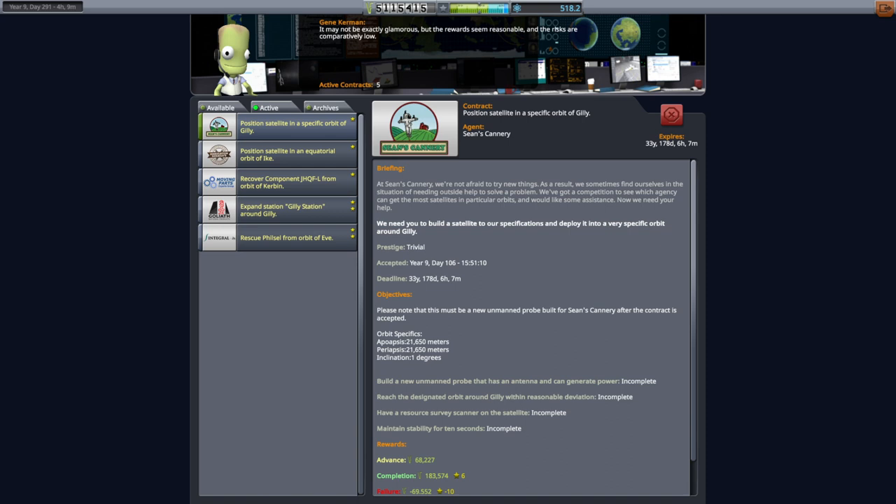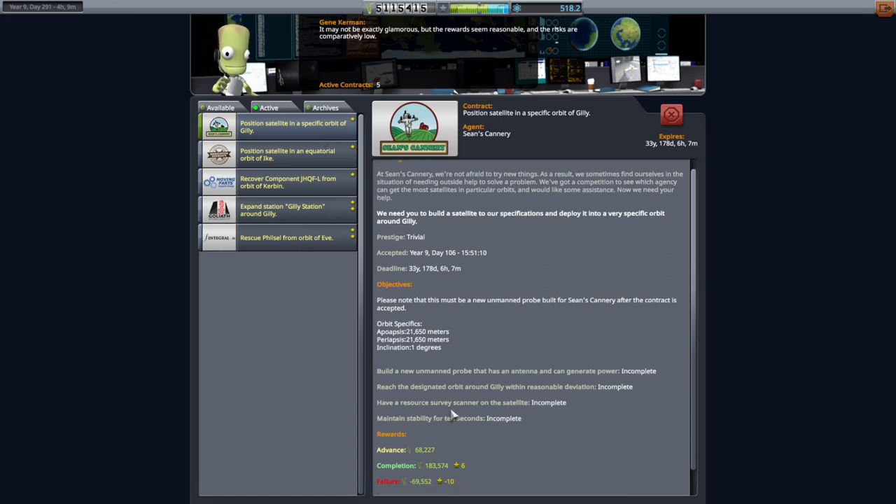Hello everyone and welcome back to my stock career in Kerbal Space Program 1.11. In this video I want to handle some of our lingering contracts, specifically the ones to do with Gilly, which we sort of parked an asteroid around in the previous episode. We still have this satellite in a specific orbit of Gilly contract that wants a survey scanner, which could be helpful, and otherwise it just needs to be an un-crewed probe with an antenna that can generate power.